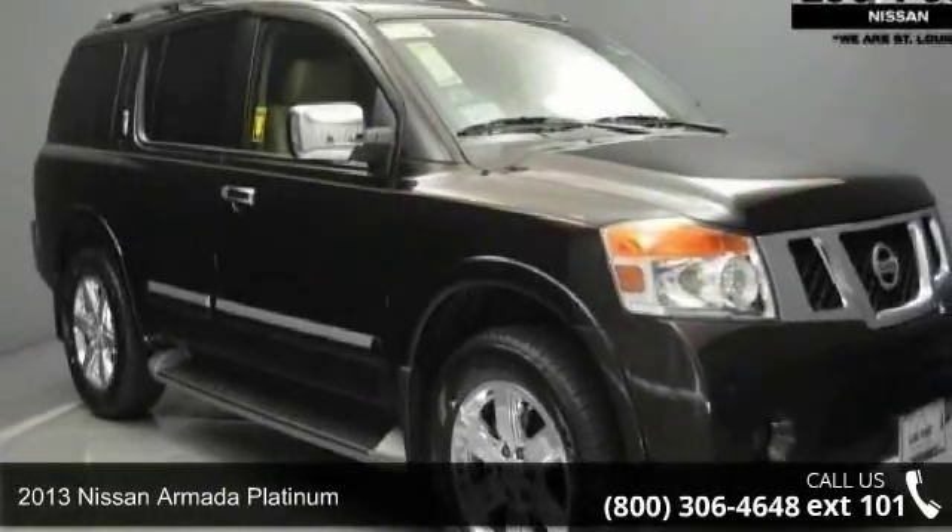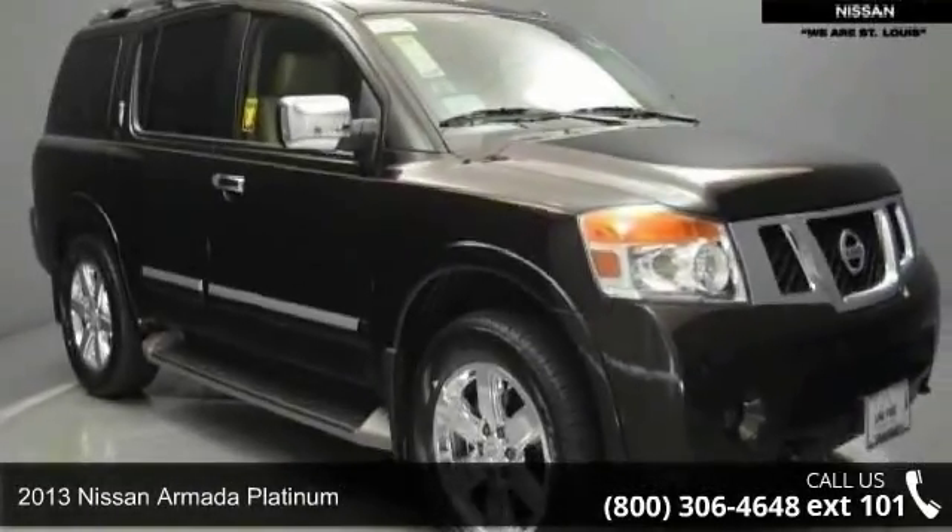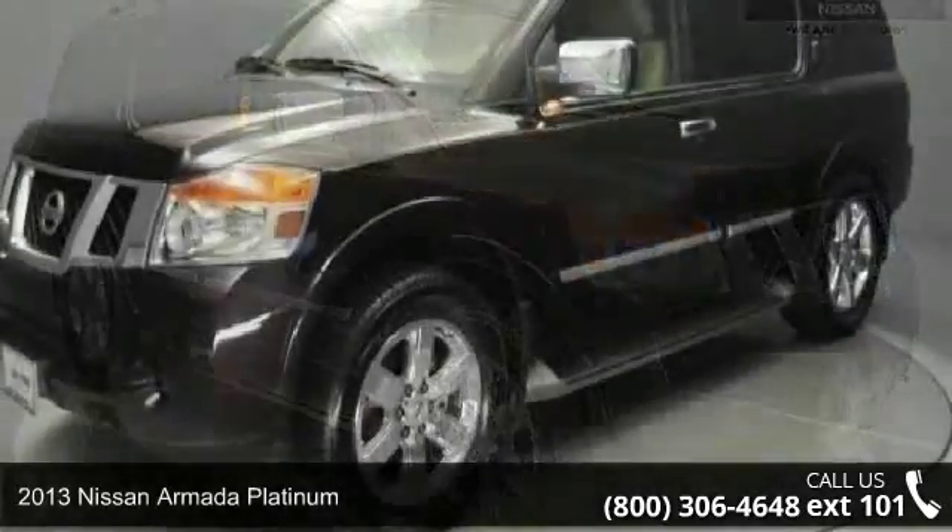Presenting the 2013 Nissan Armada Platinum. This may be the set of wheels you've been looking for.